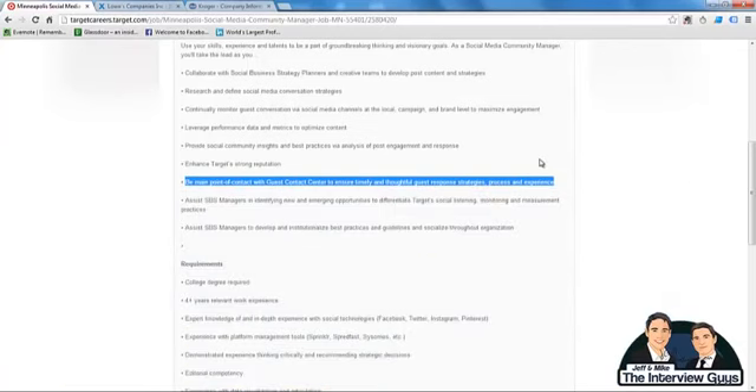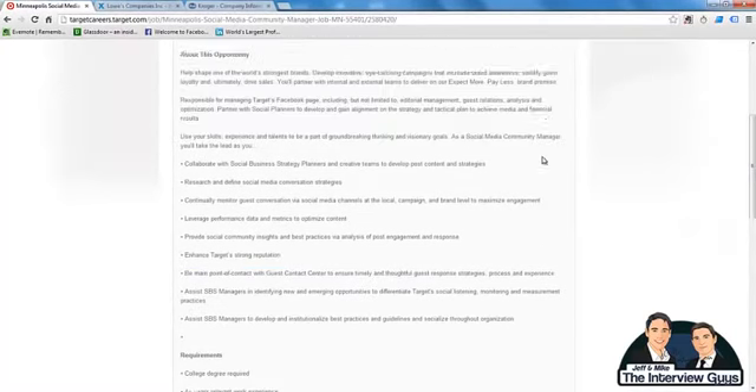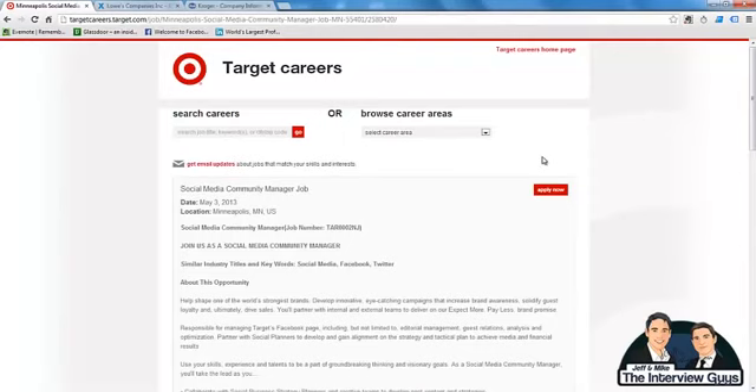Do you see what happened there? The first obvious quality, the second quality we had to dig for, the success story from XYZ company with 200 calls a day and a five-star rating, and then at the very end framing it in the future: 'This will be important in my role as social media community manager with Target' — which makes the interviewer already see you in that role. To recap, the best way to get the most out of your job description is the three-step process: number one, read the job description and compile a list of all the company's most desired qualities including knowledge, skills, and abilities; number two, read between the lines to find qualities that are not as obvious; and number three, match those qualities with a success story when answering interview questions and frame your answer around the job you're interviewing for.